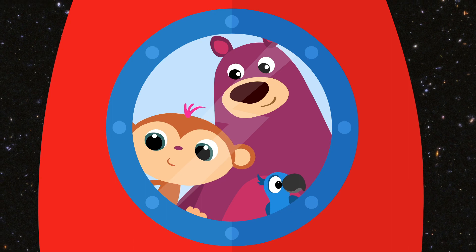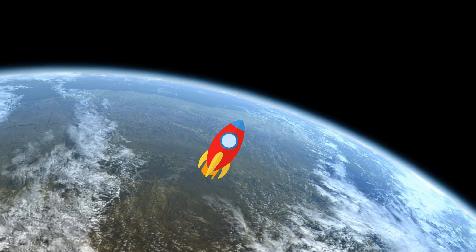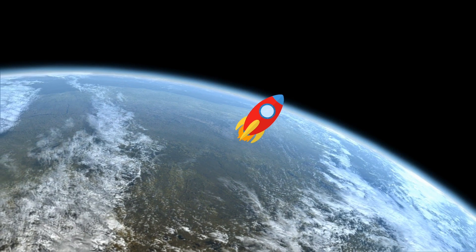Oh, so beautiful! Goodbye, planet Earth. Bye, Earth.